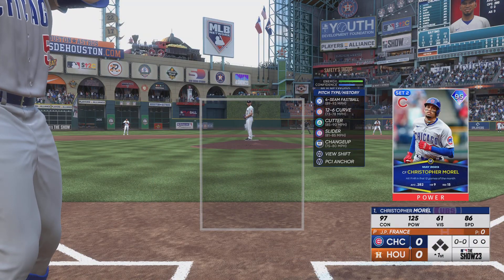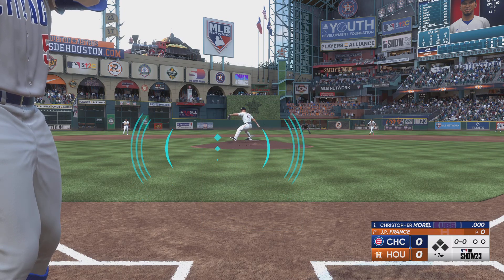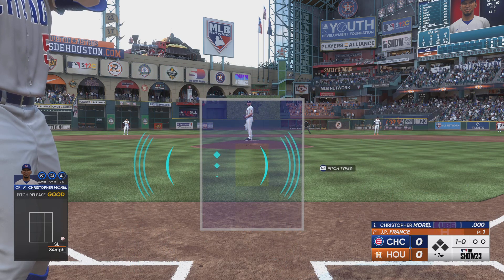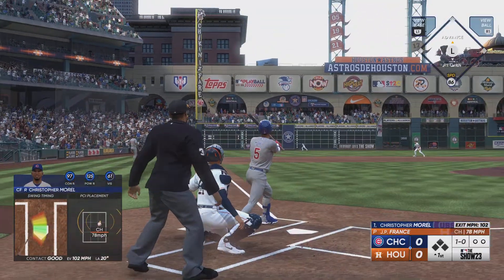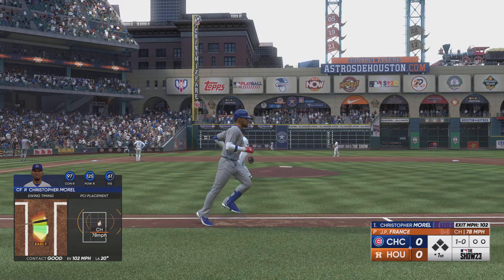All set to go. Up now for Chicago: Christopher Morrell. Pitch misses and we are underway. This one blasted deep to left — way out of here. Home run.